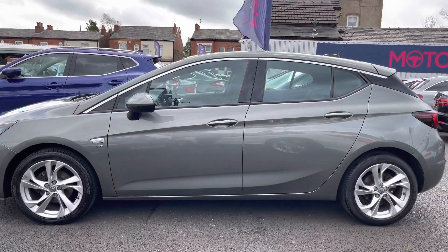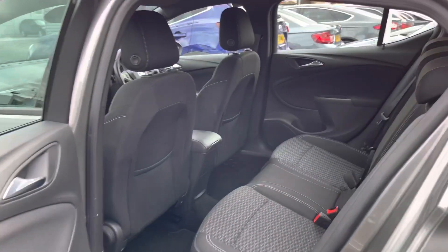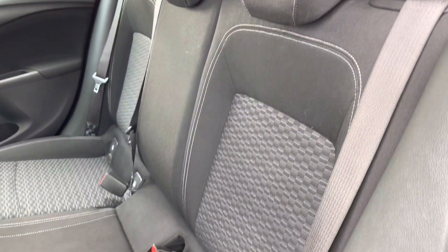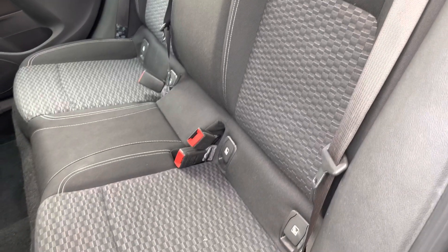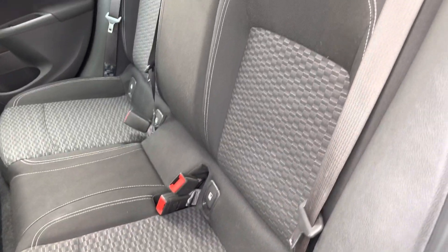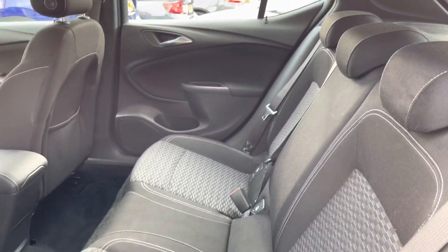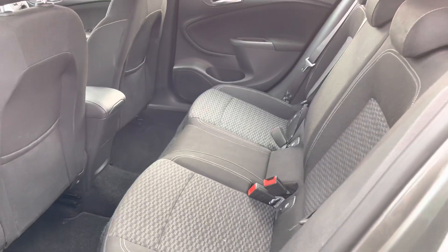Moving around, let's take a look inside to the rear of the vehicle. Here inside you will find your very nice cloth interior with a nice patterned cloth in the centre of the seats. There are isofix points on the outer seats so you can easily fit a child seat and be sure it's safely secured for peace of mind. Overall you do have a very nice amount of space here for rear passengers to travel comfortably.